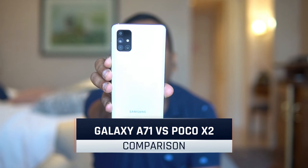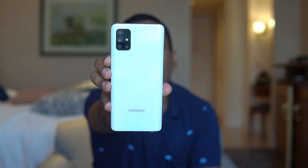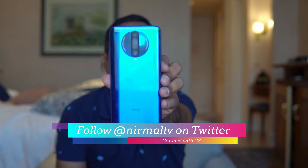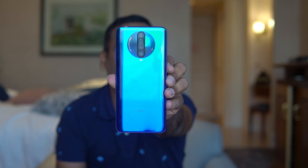Hello friends, welcome to Technique. This is Normal here, and in this video we'll be doing a comparison of two smartphones in two different price segments. We have the Samsung Galaxy A71 priced at almost 30,000 rupees in India, and we'll be comparing it with the popular Poco X2 which is priced at 16,000 rupees in India.